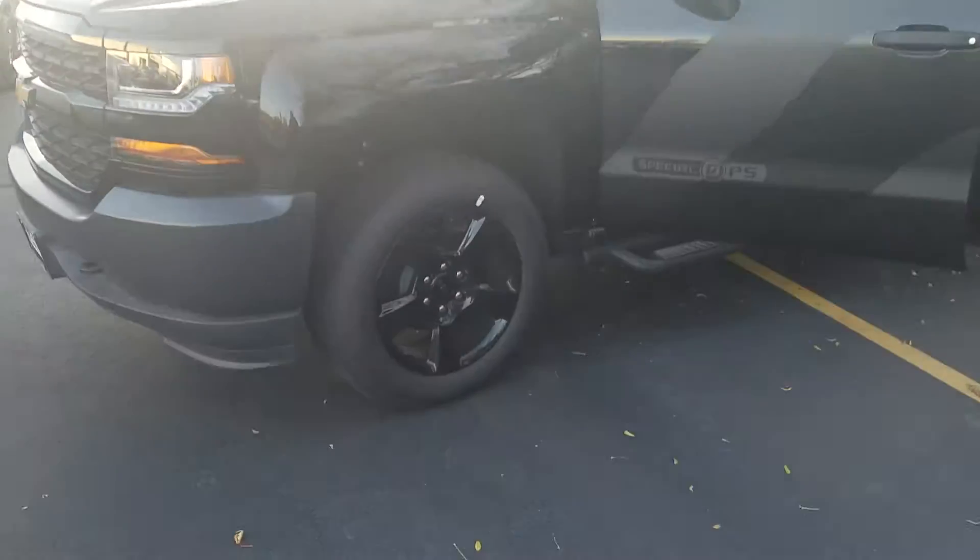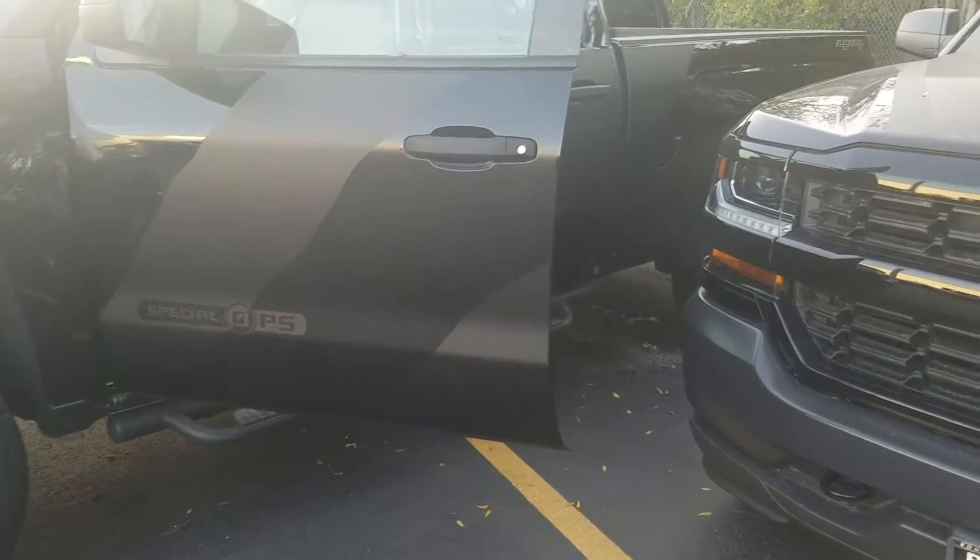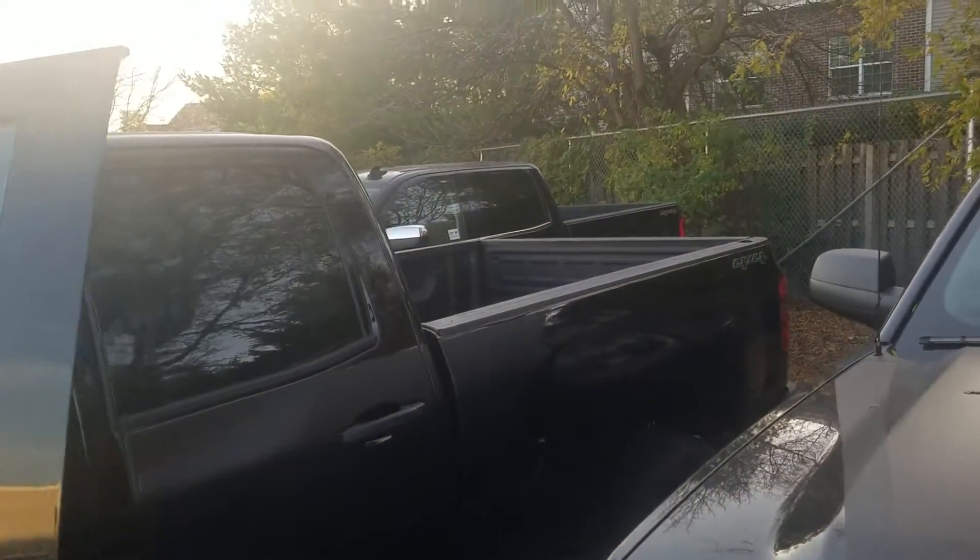Look at these gorgeous black rims, black steps to get inside the vehicle. Also you have a spray-in bed liner in the back.